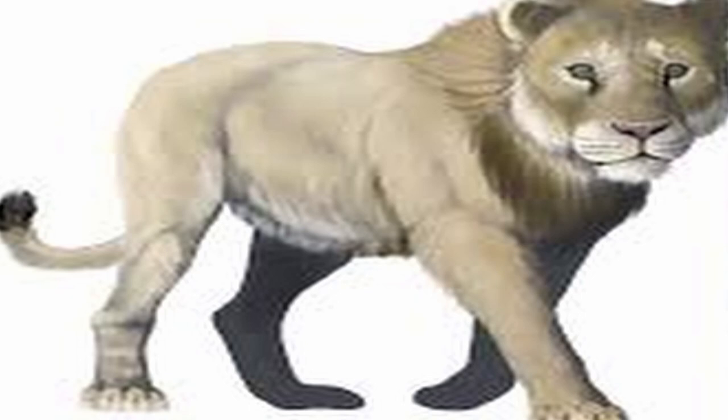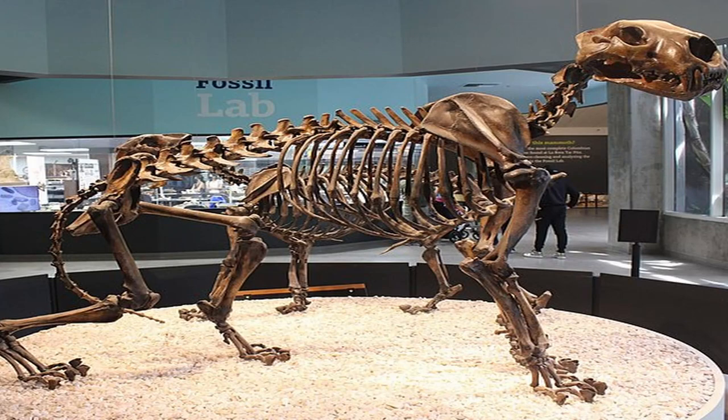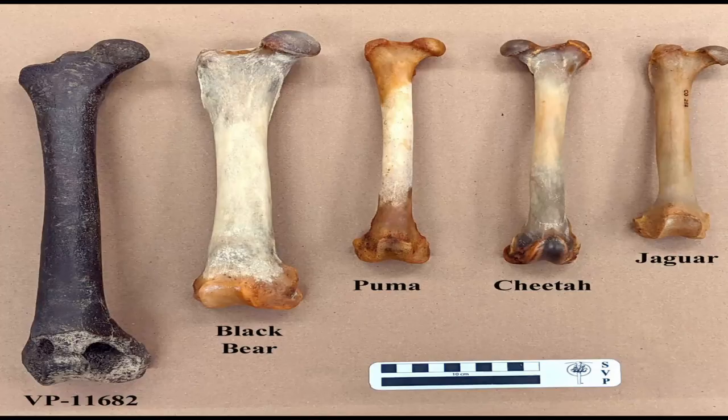"I knew immediately just by the shape of the teeth that it was a carnivore fossil, but of course, I did not know that it was an American lion. We all know about those, but you never dream that you're going to find one," Pruitt said. "I just couldn't believe it. It was hitting the fossil lottery."